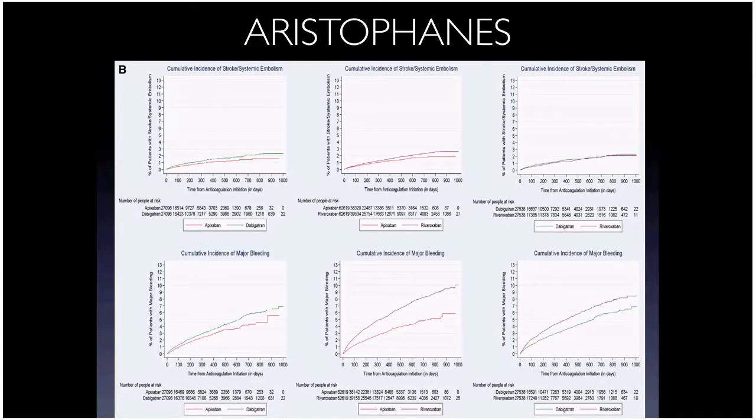Head-to-head comparisons of NOACs — taken with a grain of salt as retrospective — showed apixaban slightly better than dabigatran and rivaroxaban for stroke risk, with similar trends for bleeding. Apixaban was particularly favorable in this trial, though it's worth noting funding came from Bristol-Myers Squibb and Pfizer, makers of apixaban. Without randomized head-to-head trials, it's difficult to make definitive comparisons.